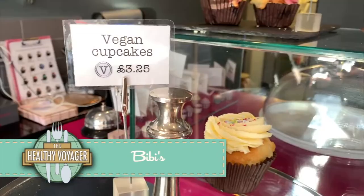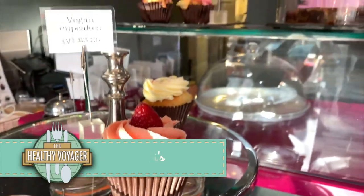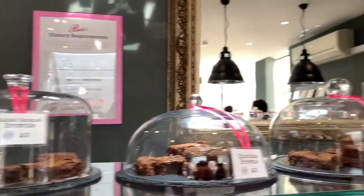So much sightseeing can boost anyone's appetite, so when I walked past Beebe's and saw that they had vegan cupcakes, I had to give them a try.